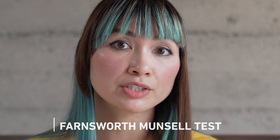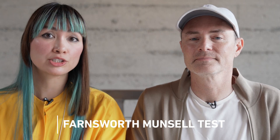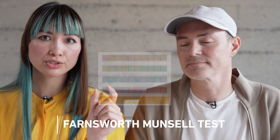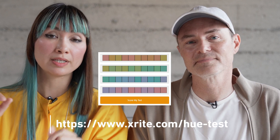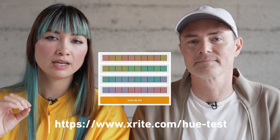If all of this conversation about colors is interesting to you and you're thinking about becoming a CMF designer, you can do a test online called the Farnsworth Munsell Test. It's a hue test. Basically, it gives you the first color and the second color, and you have to find the 10 or 12 colors that go in between. It's very sensitive — you really have to pay attention to the very subtle differences between each of the steps. Start there; it's pretty fun.